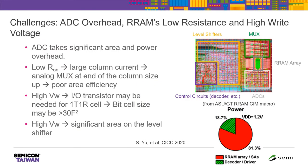Here I summarize the challenges we faced in this design. The first is ADC overhead: the ADC takes too much area and power. Looking at the chip layout, the ADC area is significantly larger than the memory array, and ADC power takes more than 80% of the total chip power. The second challenge is RRAM's low-resistance state being quite low, resulting in large column currents, requiring upsized transistors at the array edge. The third challenge is RRAM's high write voltage — we need a level shifter to convert from the control logic domain (around 1 V) to the RRAM programming voltage (around 3 V). We propose that 3D integration can overcome many of these challenges.